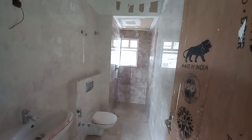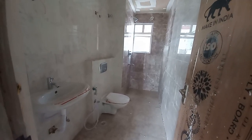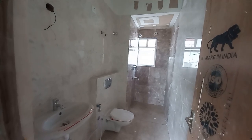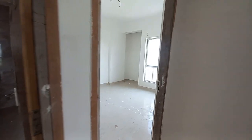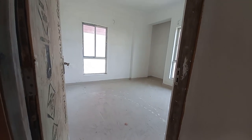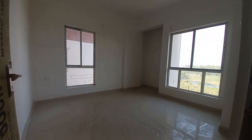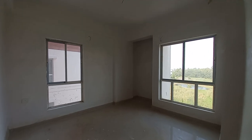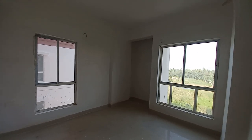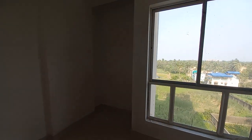Opposite to this guest bedroom you will be having your common washroom space. It's a huge, humongous common washroom space with marvellous finishing. All Jaguar fittings have been used in this washroom. Beside that you will be having your children's bedroom. The size of this bedroom is huge — about 11.9 feet by 10.9 feet, with windows on both sides for cross ventilation. This window is on the east side.